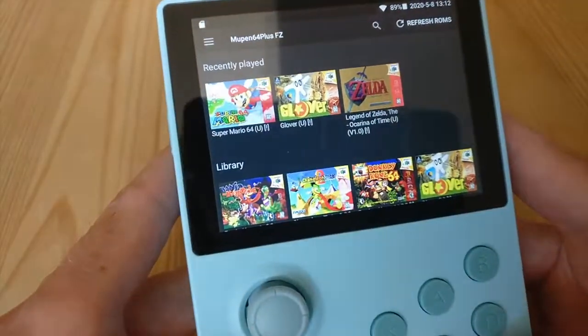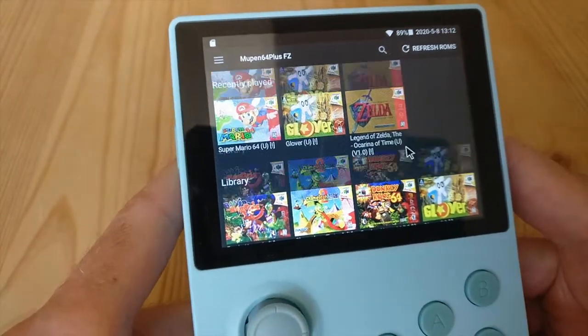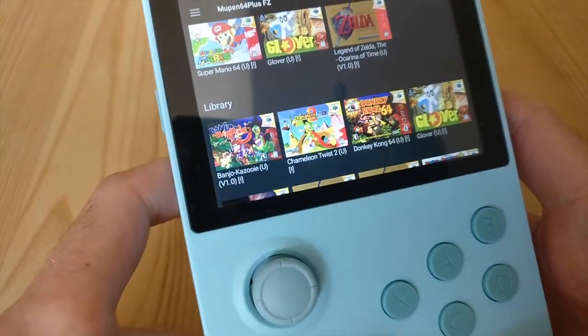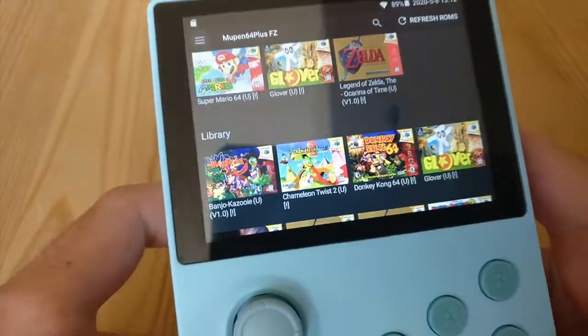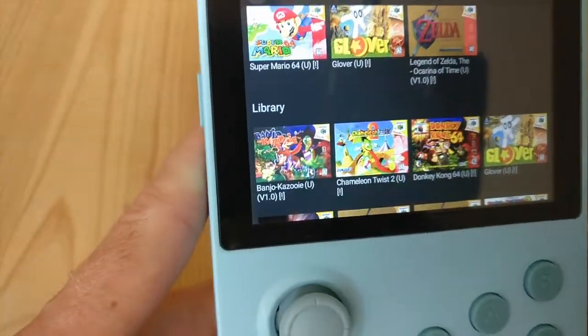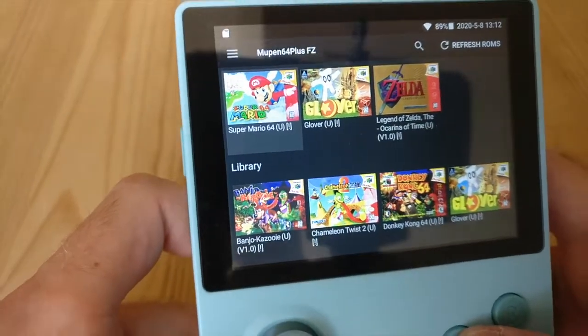Hey guys, so today we're going to be testing out some Nintendo 64 games on the Retroid Pocket. I downloaded a few games and thought we'd test a couple. The first one I'm going to test out is Super Mario 64.